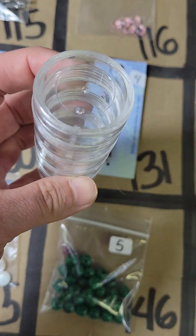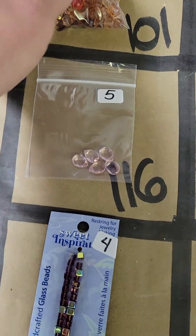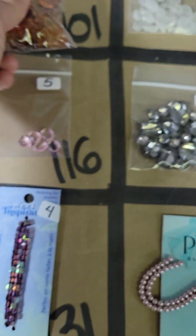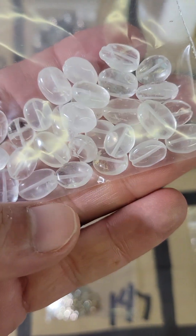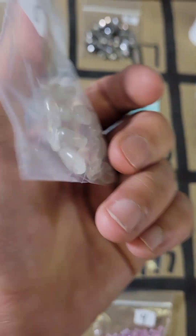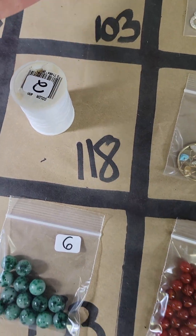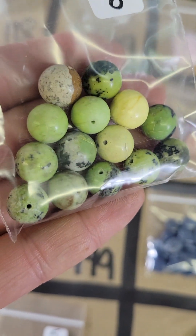Number 100 is just a little storage thing, it's three bucks. Number 101 these are three dollars. And then 102 — these look like quartz. Yeah, these are quartz, eight dollars for these. One zero three, these are stone, they're like a 10 millimeter — I don't know exactly what they are.